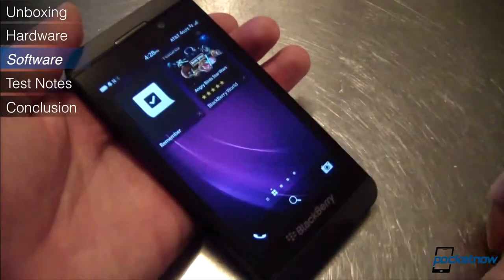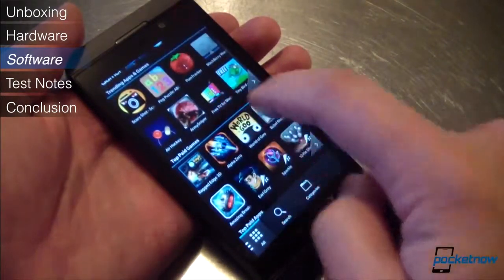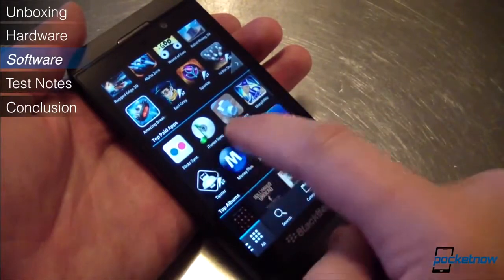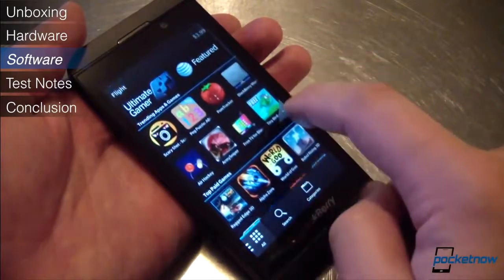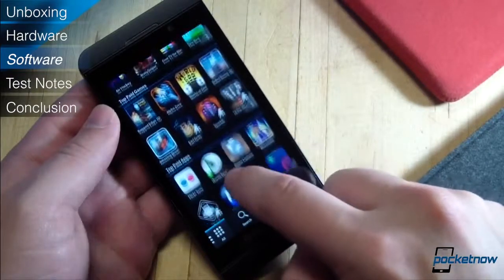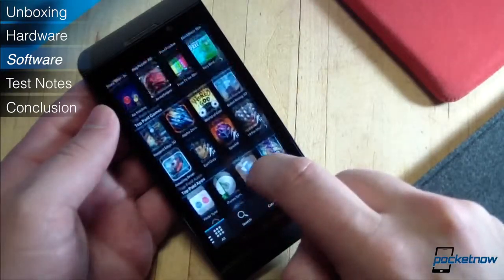Finally, there's the app conversation, which is just loaded with buts. The new BlackBerry launched with 70,000 apps, but not a lot of big-name titles like Netflix and Skype — but they're coming soon. Are you willing to wait? That's the most important question in the app discussion, and the answer will help tell you whether you want the Z10 or not.